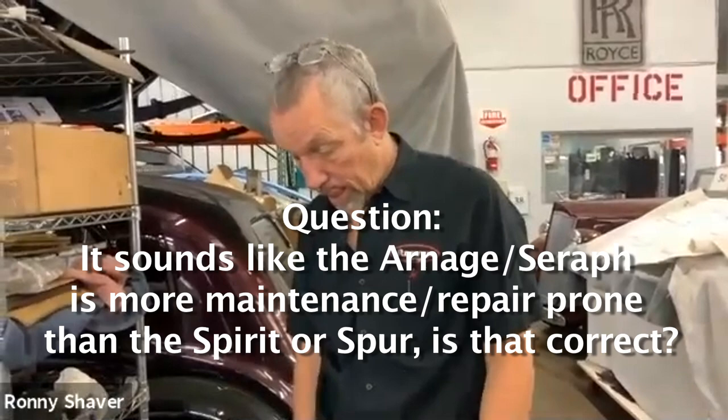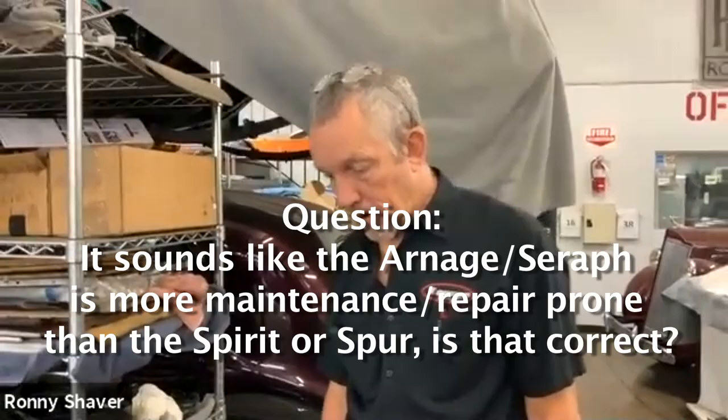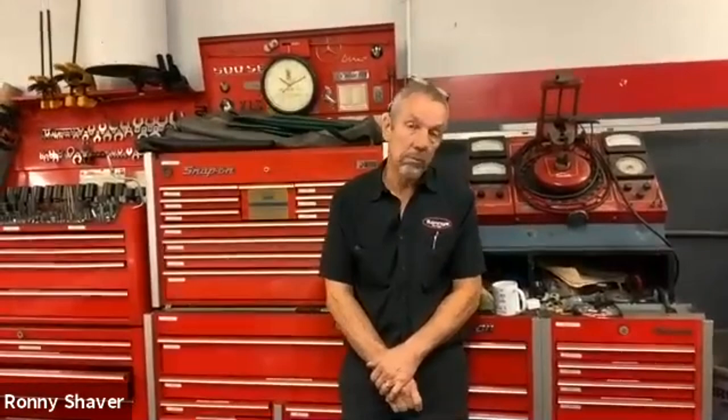Question: Is the Arnage or Seraph more maintenance- and repair-prone than the Spirit or Spur? I'm not going to agree with that. The Seraph has a BMW V12 engine — pretty good engine, no head gasket problems. It's the V8 turbocharged Bentley that has head gasket problems. The $5,000-a-year figure I threw out will cover most of the series. If you buy a car with deferred maintenance, that first year could cost a lot. If it's been maintained properly, you'll be ahead of the curve. Overall, both are about the same for regular maintenance and repairs.